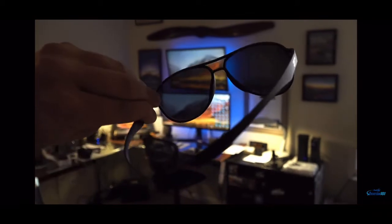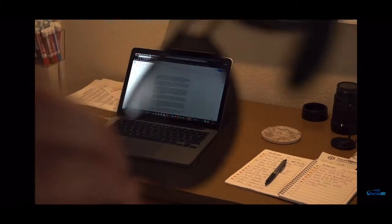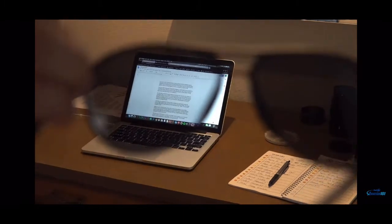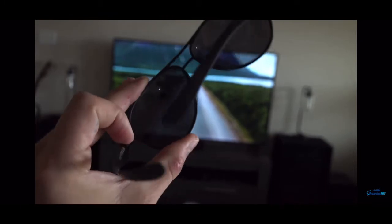That's the purpose of sunglasses. If we switch to a set of polarized lenses, we start to see something different. As we rotate the polarized lens, we see some of the light emitted by the screen almost completely eliminated. In a lot of cases you'll also see discoloration and distortion of the images on the screen.